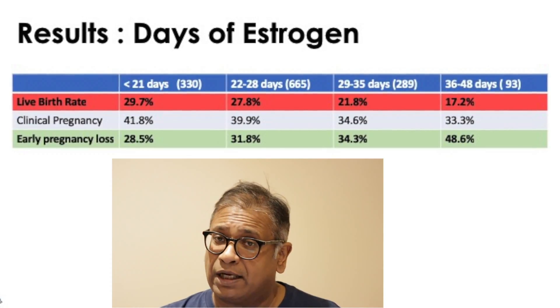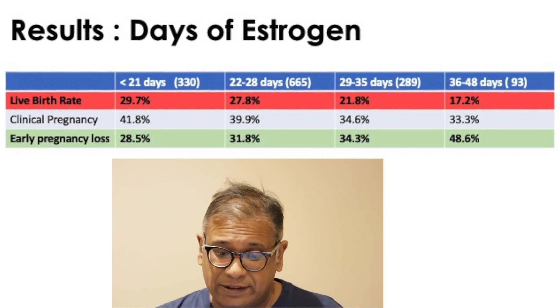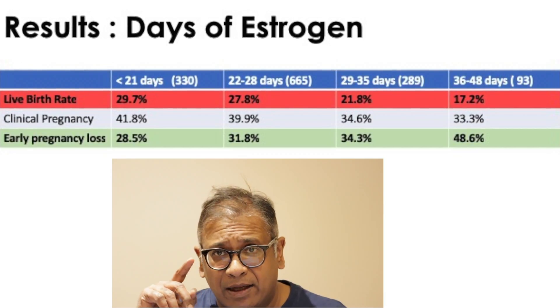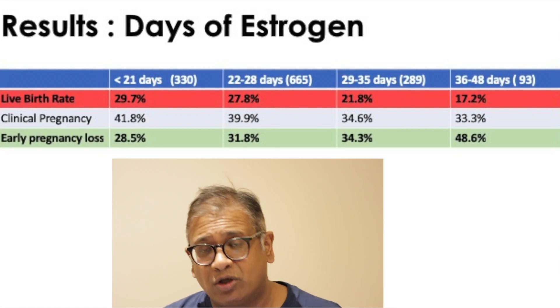As the duration of estrogen got longer, the live birth rate dropped to 21.8% and early pregnancy loss climbed to 34.3%. When estrogen therapy prolonged to nearly six weeks, the live birth rate took a drastic drop to 17.2% and early pregnancy loss rose sharply to 48.6%. For this paper to be published in Human Reproduction, it needs a certain level of evidence, and it answers questions that are clinically important to us.